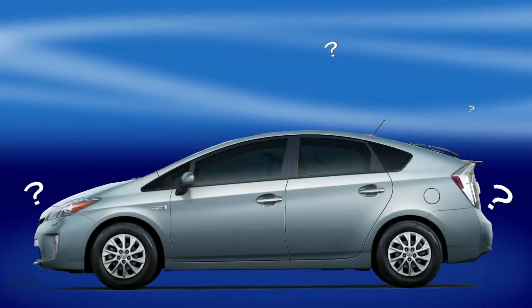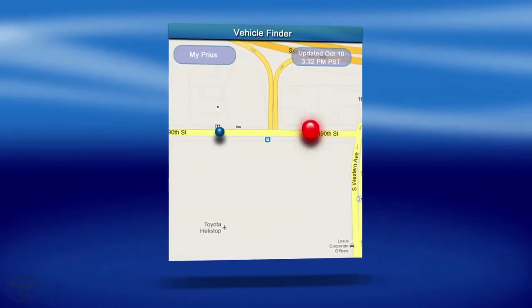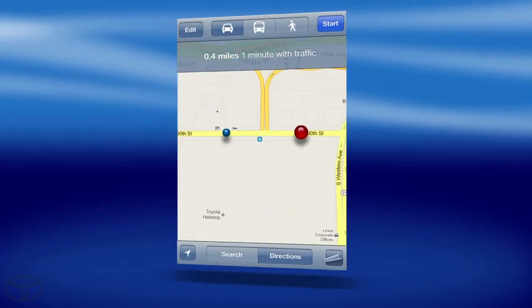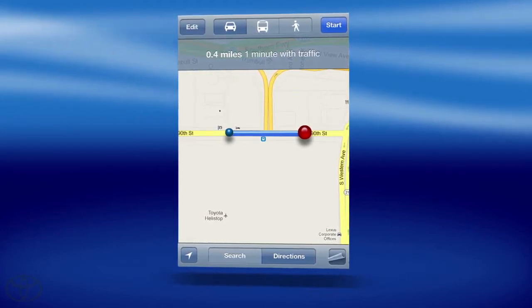Losing your Prius Plug-in Hybrid Advanced will almost never be a concern thanks to the Vehicle Finder. The screen will show you where your vehicle is and where you are, and get directions that will lead you right to your vehicle. No more panic attacks, no more need to memorize parking spots. Let the Plug-in app take all the worry away.